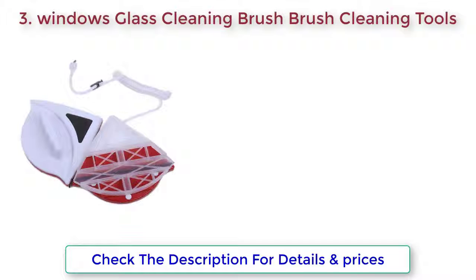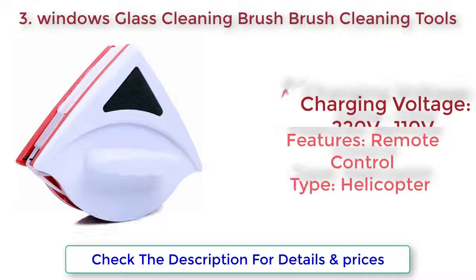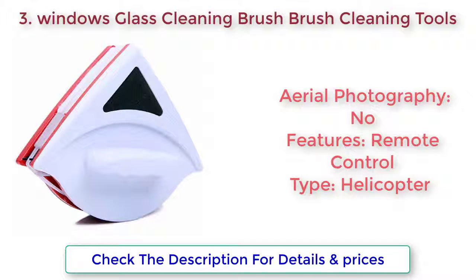Windows Glass Cleaning Brush, Brush Cleaning Tools. Home Window Glass Cleaner Tool — Double Side Magnetic Brush for Washing Windows, Glass Cleaning Brush, Glass Brush Cleaning Tools. Useful.